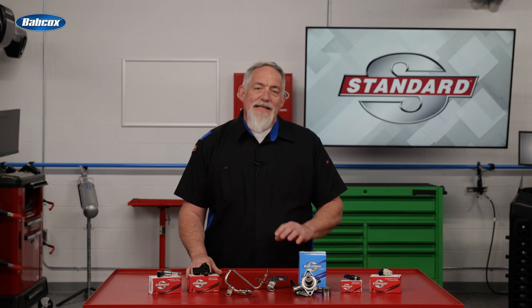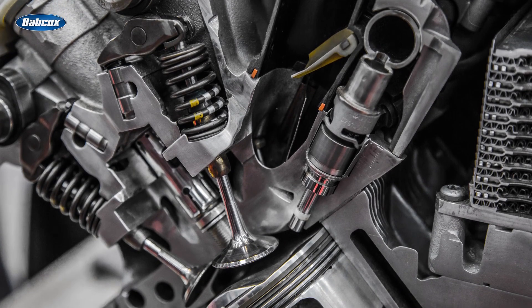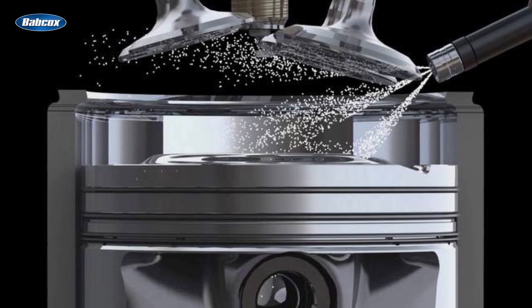Are you ready? Let's look inside the system. Fuel injectors on a GDI engine inject fuel directly into the combustion chamber, primarily on the intake stroke and, in some cases, on the compression stroke as well.